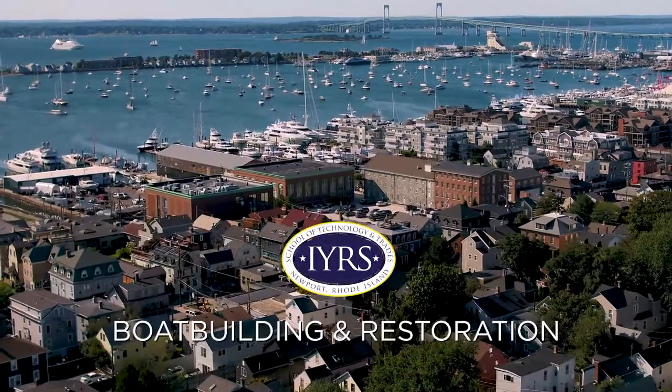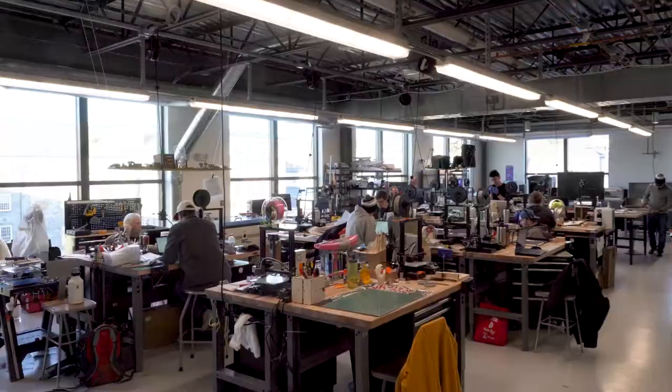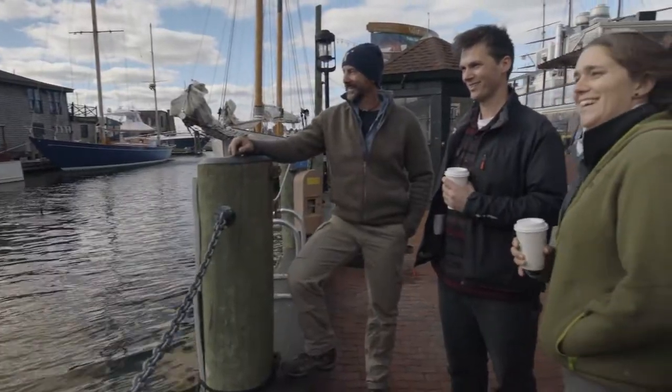Welcome to the virtual tour of IRA School of Technology and Trades, the premier school for marine trades and modern manufacturing on Newport's historic waterfront.